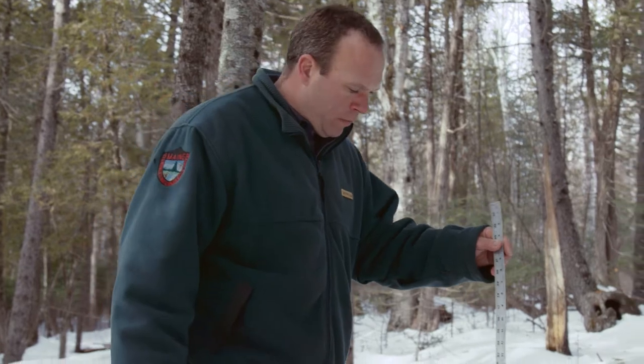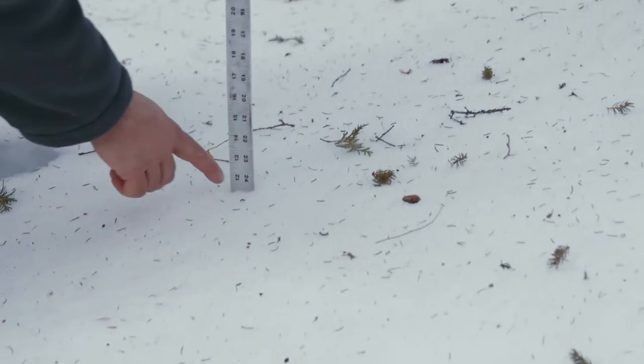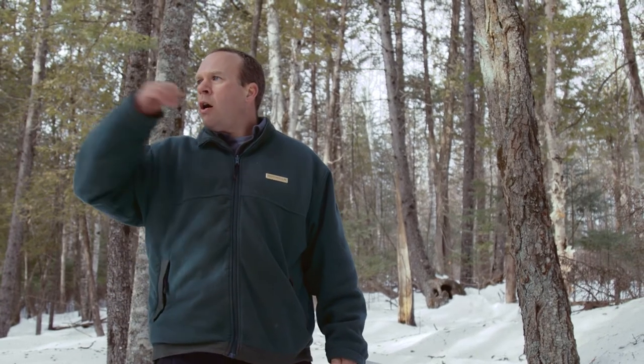I'm going to measure the snow, which is about 11 and a half inches where I'm standing here. I don't have to walk very far in that direction and the snow is going to be probably about 25 inches. Once a week we go around to these deer yards and we measure the amount of snow in areas with good crown closure, like where I'm standing, and then we go into areas that are opened up with poor crown closure, and we actually calculate a winter mortality rate based on those measurements.